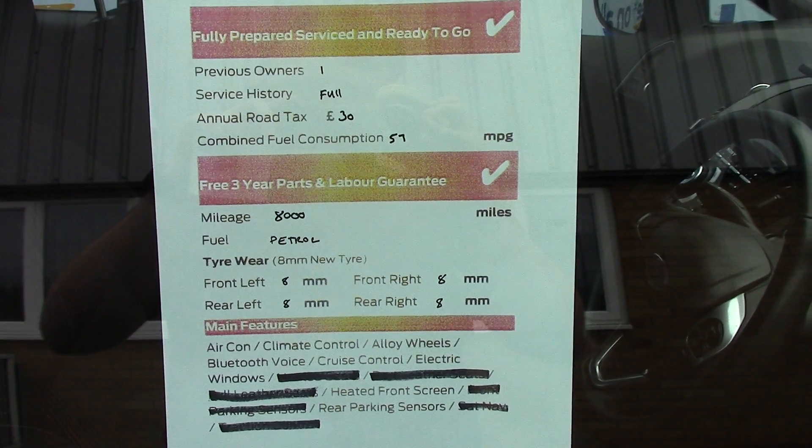Now we'll just take a quick walk towards the front of the vehicle, which is finished off in a very nice and bright blue metallic. As you can see, this vehicle is a lovely example.